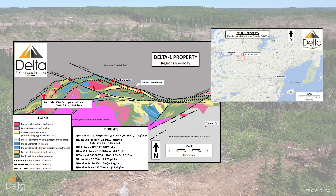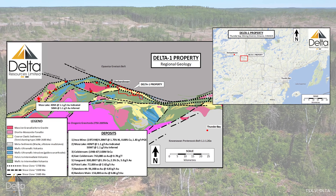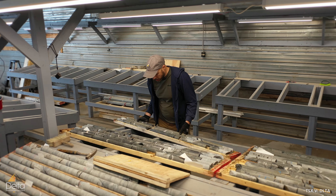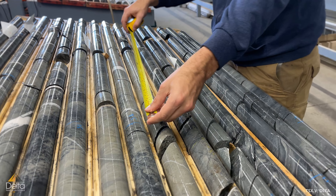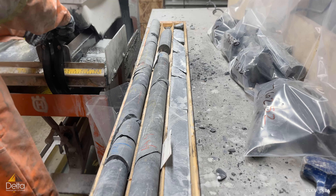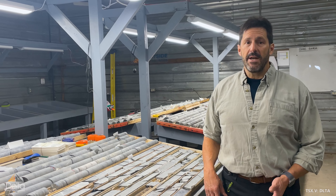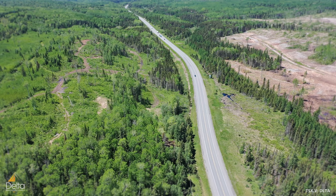We're here at our Delta One property in Thunder Bay, Ontario. We're actually at the core facilities at Bayside Geoscience in Thunder Bay, where we log, cut and sample our core. The property is located right adjacent to — in fact, we straddle — the Trans-Canada Highway.